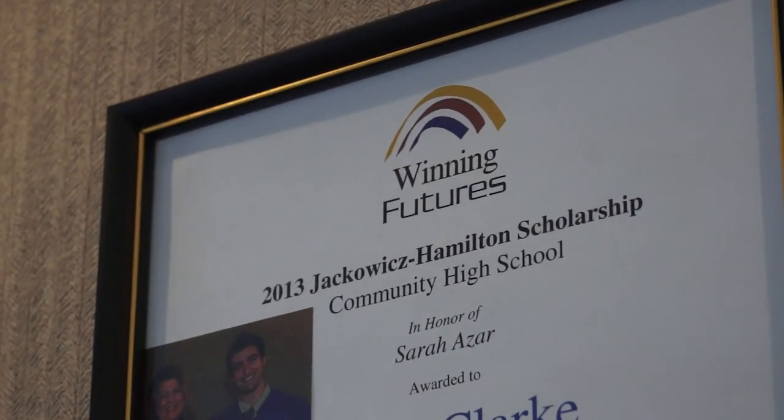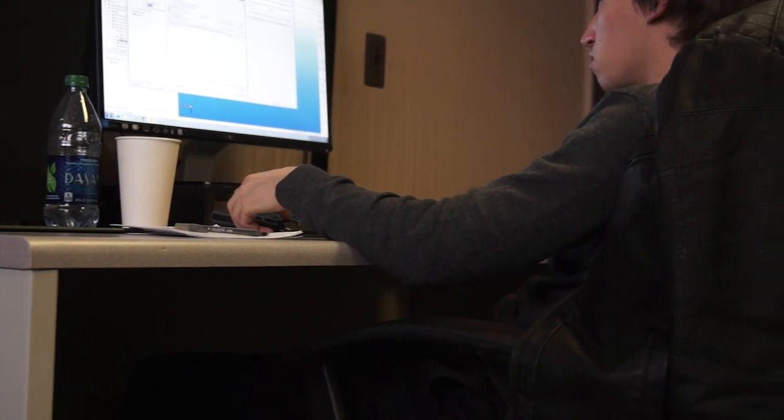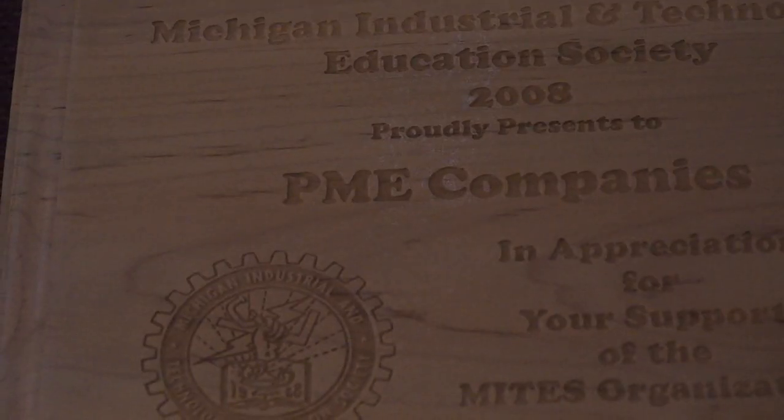Winning Futures is targeted for young individuals and students at the high school level. They empower students by mentoring and educating them. We believe that partnering with local community colleges, high schools, and universities really has an impact on our workforce.